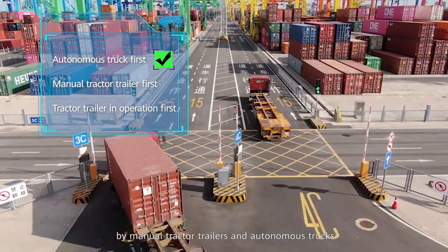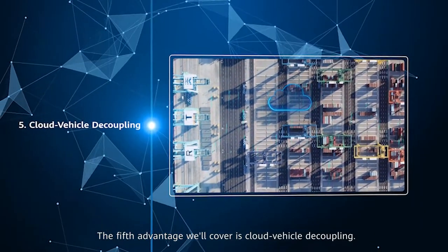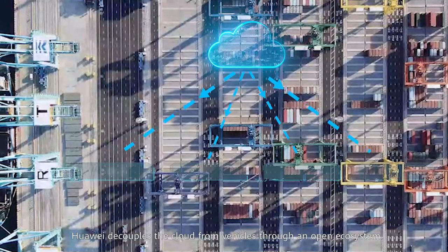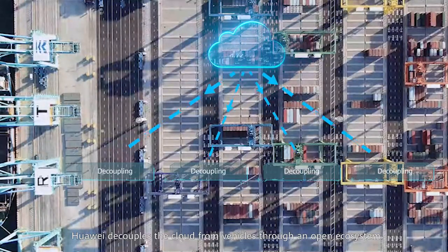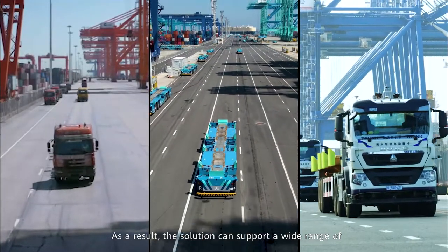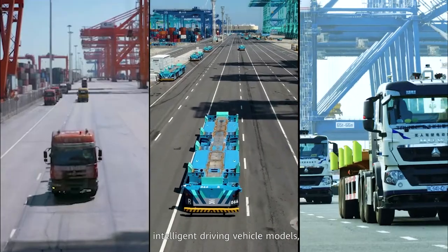The fifth advantage is cloud-vehicle decoupling. Huawei decouples the cloud from vehicles through an open ecosystem. As a result, the solution can support a wide range of intelligent driving vehicle models, making it more cost-effective and easier to promote.